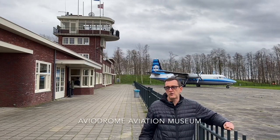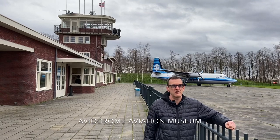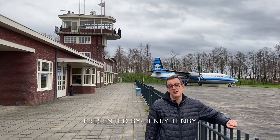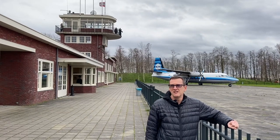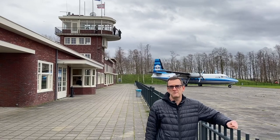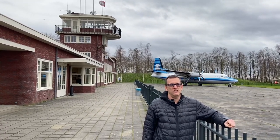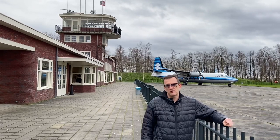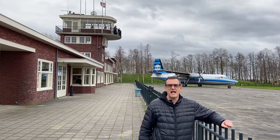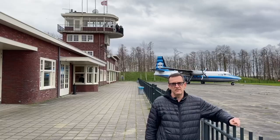The 1960s were absolutely fantastic for aviation fans. All the great airlines had fabulous liveries, just like the great KLM livery on the F-27 behind me. I love going back to airports that look like this. They're few and far between, but this particular airport I'm standing at is a recreation of Amsterdam Schiphol Airport circa 1930s, rebuilt here at the Aviadrom museum in Lovestad in the Netherlands.